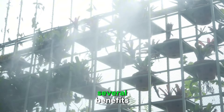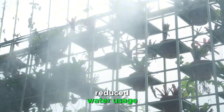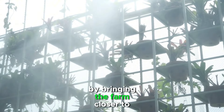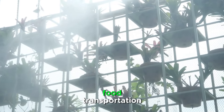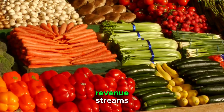Vertical farming offers several benefits, including year-round production, reduced water usage, and minimal transportation costs. By bringing the farm closer to consumers, we cut down on the carbon footprint associated with long-distance food transportation.